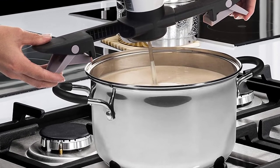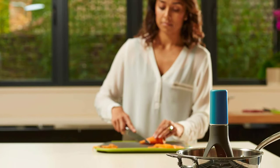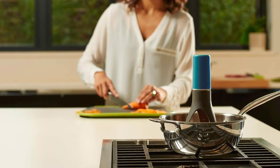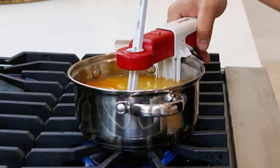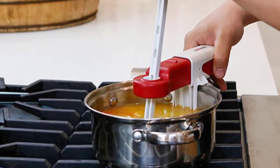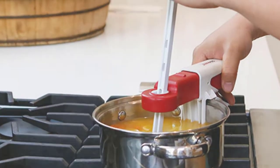This will no longer be an issue when you pick out the best automatic pot stirrer. This innovative gadget takes care of stirring for you, leaving you free to get on with other tasks. Let's take a closer look at some of the most popular automatic pot stirrers to see what makes them so special.